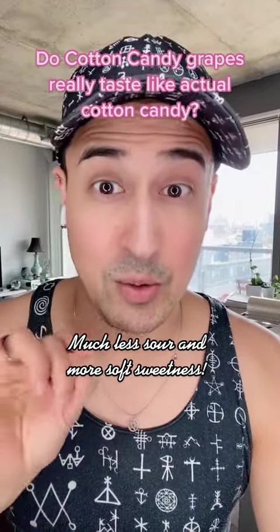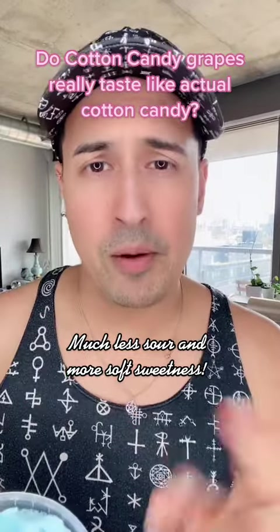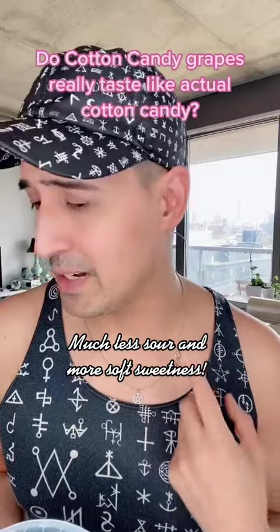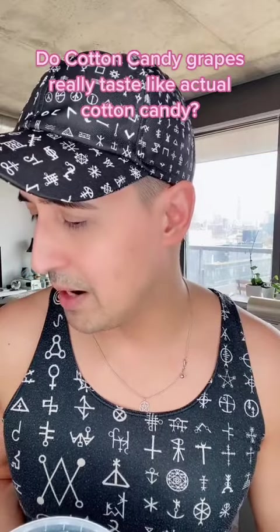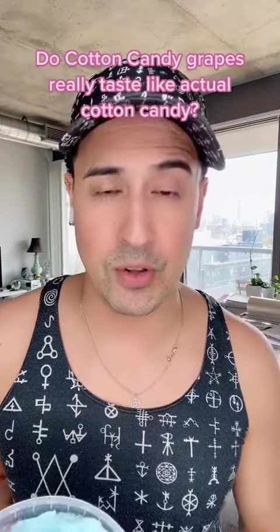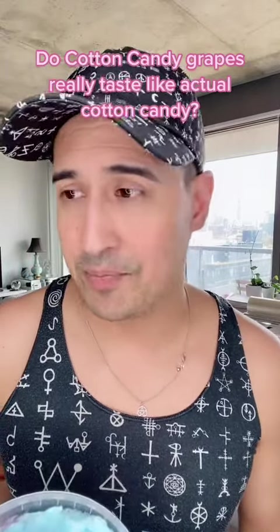Let me just eat a little bit of cotton candy right away. There's just this little aftertaste that's really, really sugary — it kind of sticks to the back of the throat. Not what I'm used to tasting with a regular grape, so yeah, that's really nice.